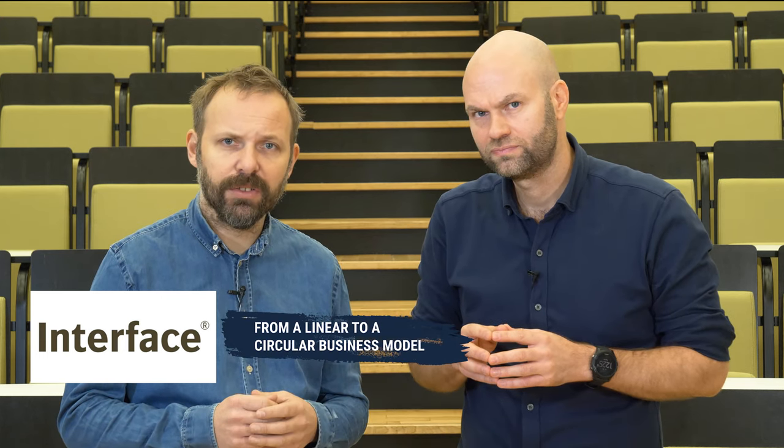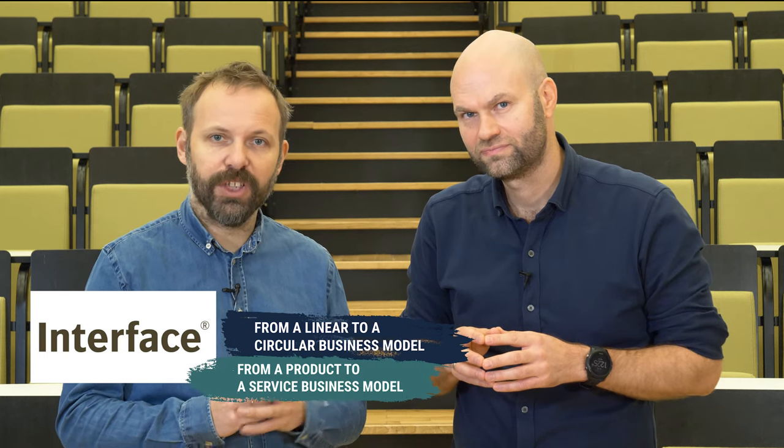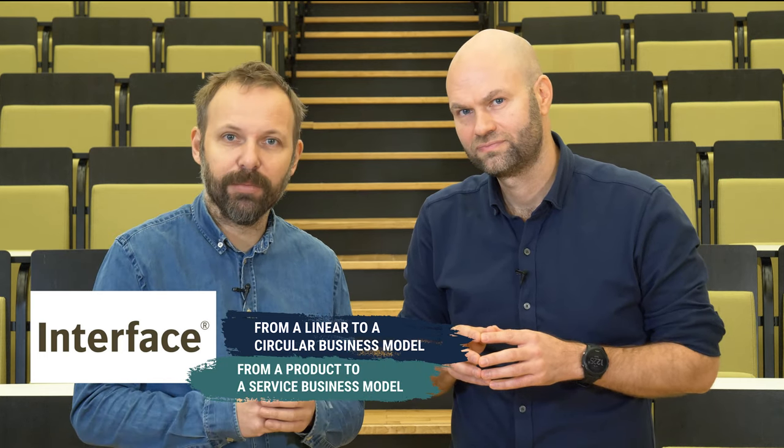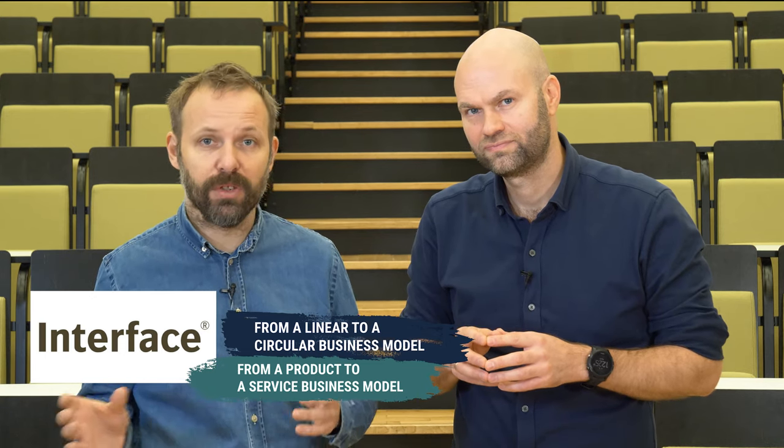In this video we're going to tell you about a company that has done a sustainable business model innovation in practice. The company is Interface. It's a company that makes carpets and they went from having a linear model to a circular model, from a product logic model to a service logic model, and they went from working largely on their own to being more collaborative.